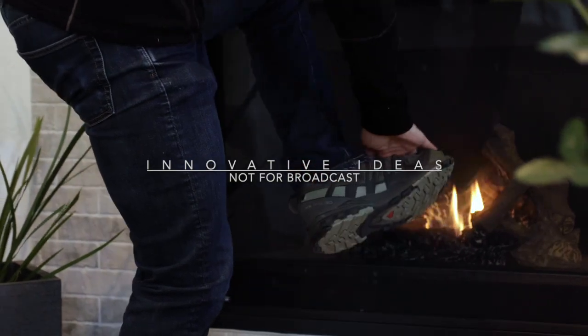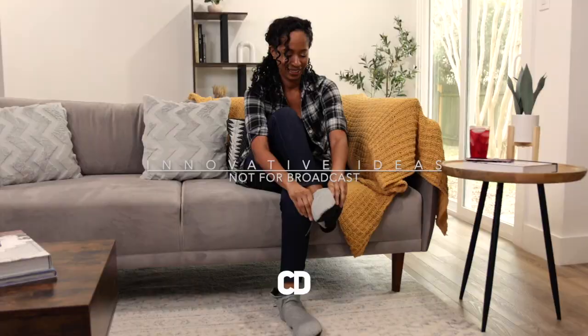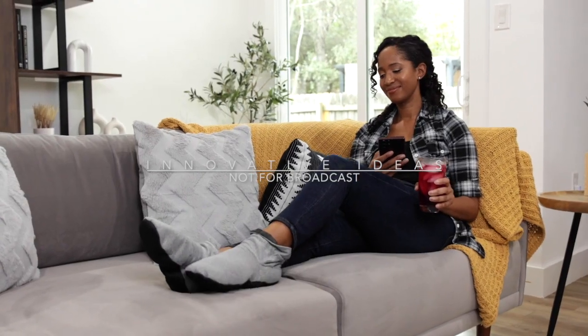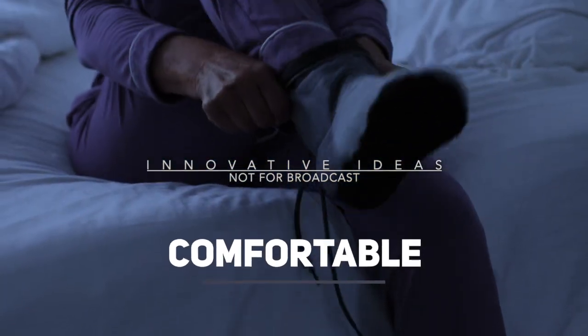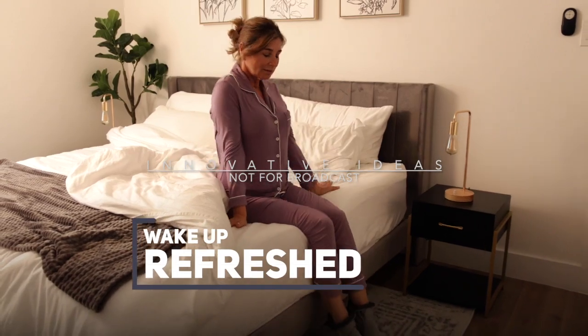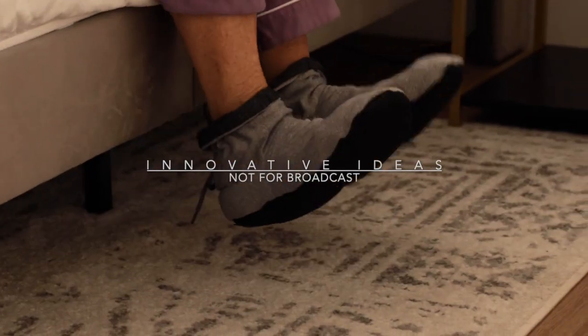That means on cold winter nights, your feet can feel toasty and snug. And on those scorching hot summer days, your feet are chilled and revived, making you feel energized. Cozy Boots are so comfortable and safe, you can even use them while sleeping, so you can wake up feeling refreshed and ready for the day with the aromatic, calming, and rejuvenating power of Cozy Boots.